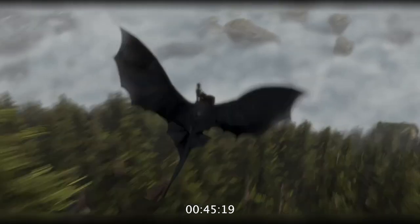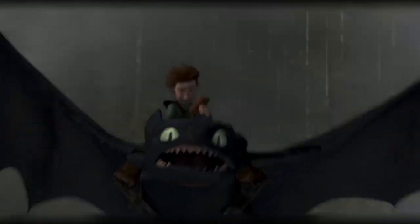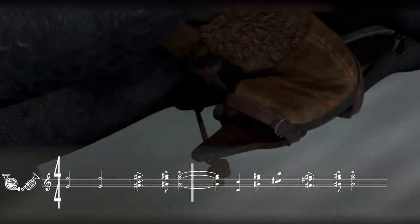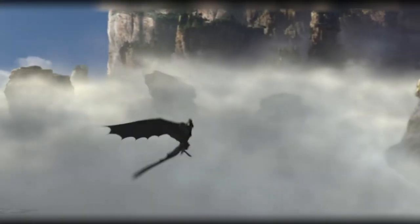More clarity is given to their bond when the trumpets repeat flying theme B after a nasty hiccup by Hiccup. He regains control of Toothless and outmaneuvers a challenging scenario. These two have a bond like never before witnessed in Berk.